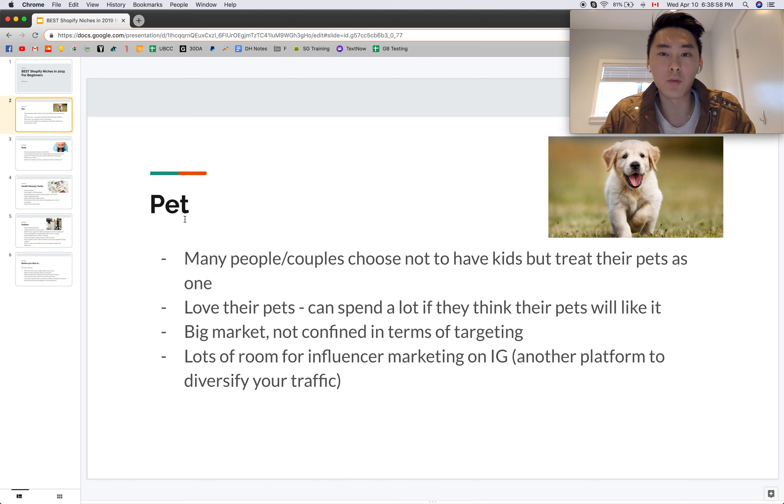The caveat is that a lot of people nowadays are in the pet niche, so you have to make sure your branding is in place, you have a unique marketing angle, and in the long run you want to private label your products to separate yourself from the masses. There's also lots of room for influencer marketing on Instagram — really big niches for dogs, cats, and other animals. Having that presence on Instagram is a good way to diversify your traffic beyond Facebook ads.